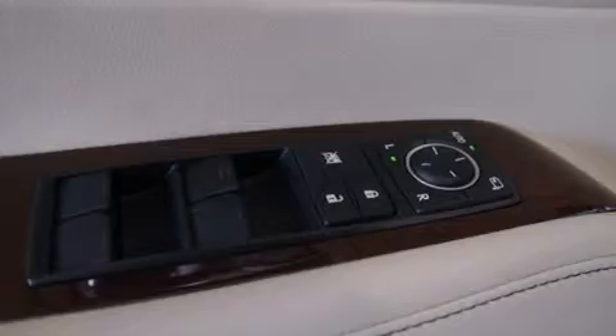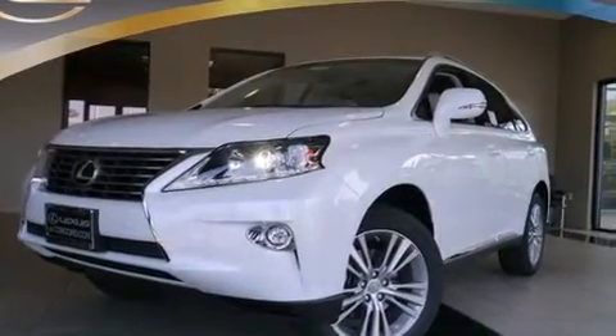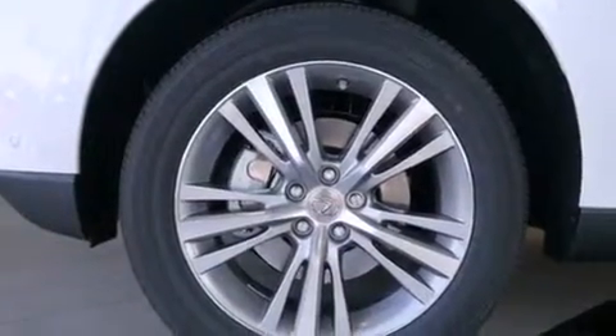Also included are leather seats, 12-volt power outlets, front multi-stage airbags, a first aid kit, rear seat child-proof door locks, a pass-through rear seat, and intuitive parking assist.